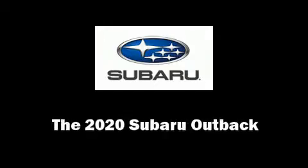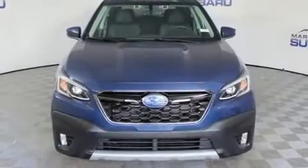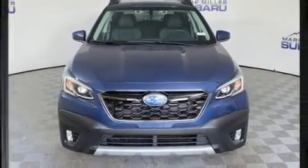You can expect a lot from the 2020 Subaru Outback. A turbocharger is also included as an economical means of increasing performance.